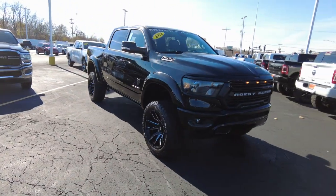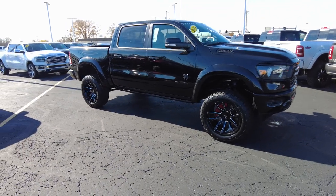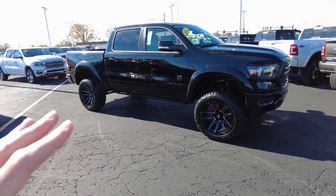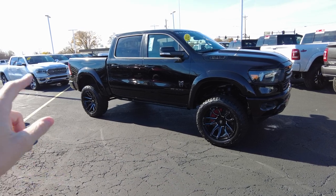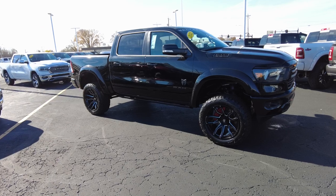Rocky Ridge is an authorized upfitter — Ram has authorized them to upfit this vehicle. So what that means for you, and another reason to buy a vehicle from us, is everything that's been done to this truck none of it voids any of the Ram warranty. And all of it comes with its own warranty of 3 years or 36,000 miles, so it complements the factory warranty. Pretty slick, huh?